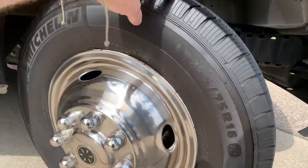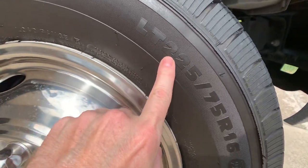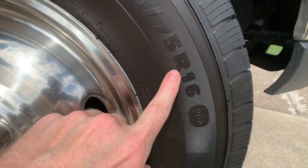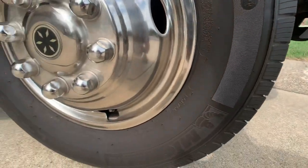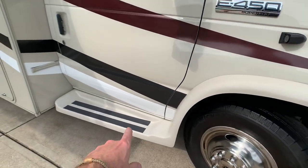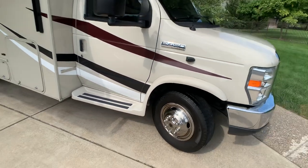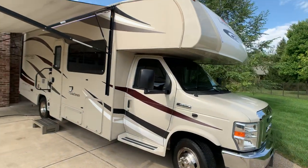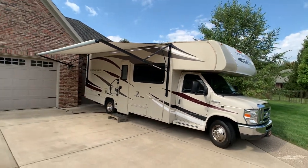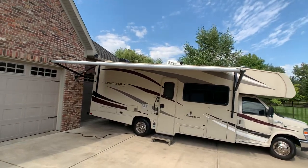The tire size is LT 225/75R16s. You do have fiberglass running boards — that was part of an option or package. And the Maxxair vent covers are visible on the roof.